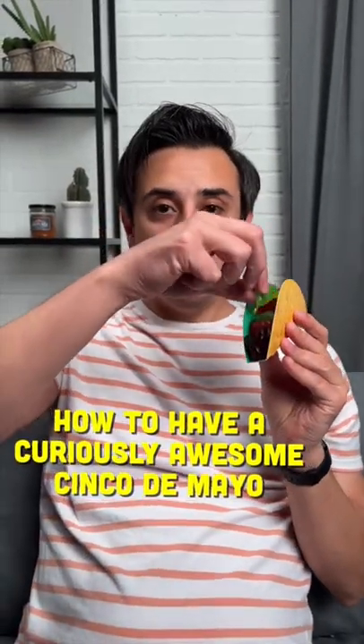This taco is actually filled with super delicious gummy. If you really want to live in Mas, let me show you four more items that will help you have a curiously awesome Cinco de Mayo.